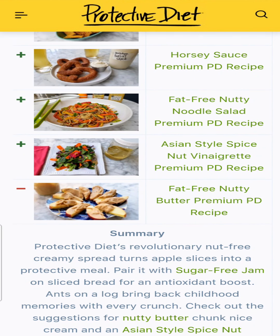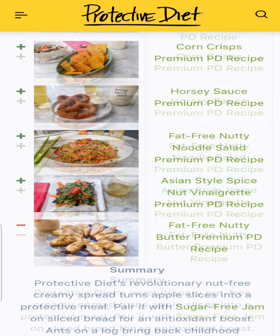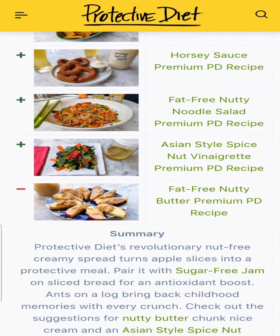Happy New Year! We have 52 awesome plant-based recipes and I want you to vote for your favorite one — the one that maybe changed the way you ate or changed the way you felt this year.